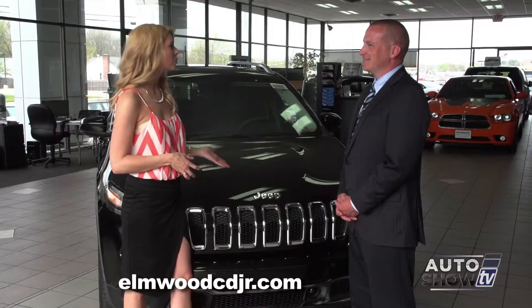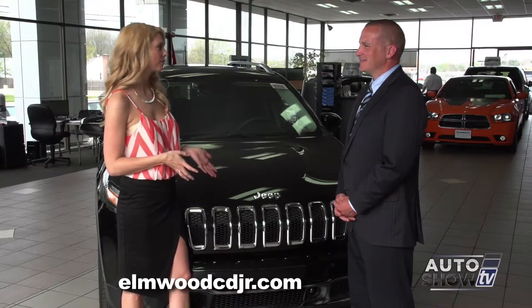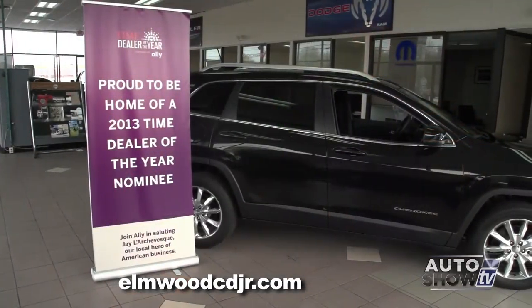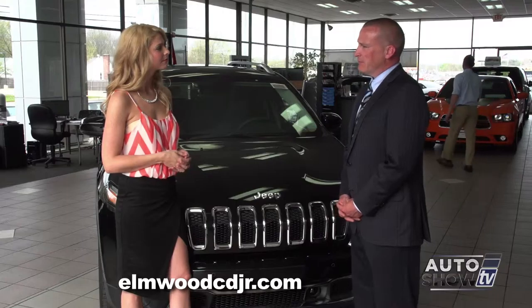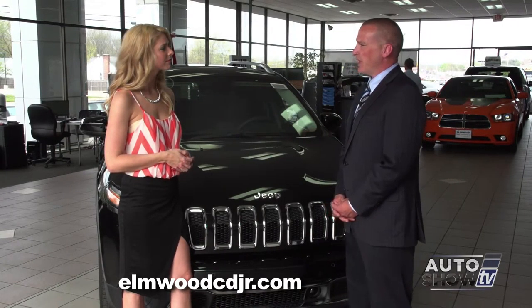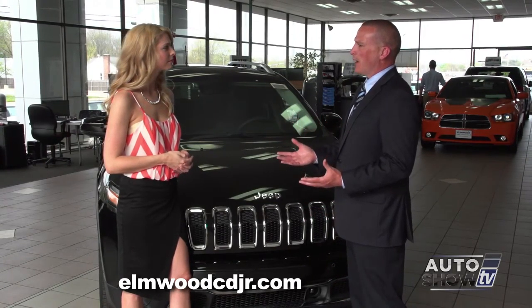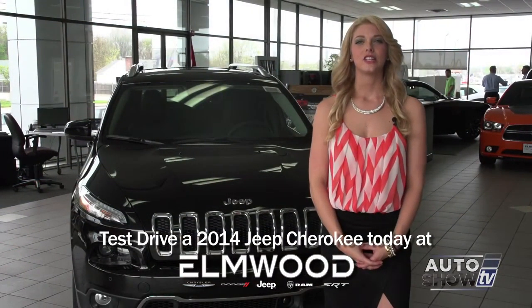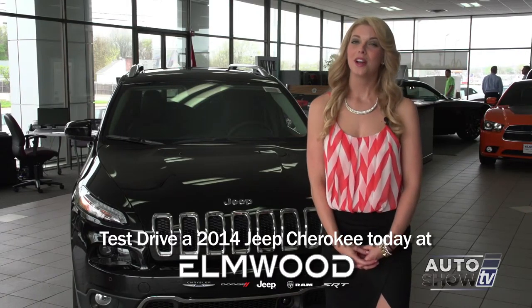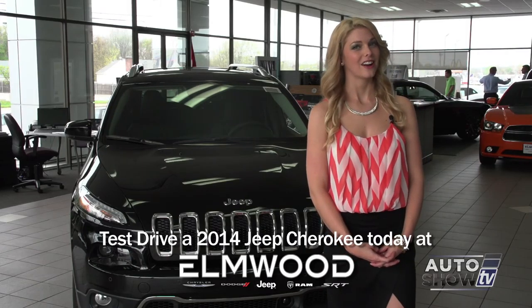The Jeep Cherokee did not disappoint in 2014. Why should our viewers buy or lease here from Elmwood Auto Group? We're a family-owned business that's been in business for over 40 years. We're proud to be home of the 2013 Time Dealer of the Year award. We consistently meet and exceed our customers' needs in both sales and service. We like to help our consumers buy a car rather than selling a car, and we are here to take care of customers after the sale. If you would like to see the Jeep Cherokee up close and take one for a test drive, come to Elmwood Auto Group — and it probably wouldn't hurt to mention that you saw us here on Auto Show TV.